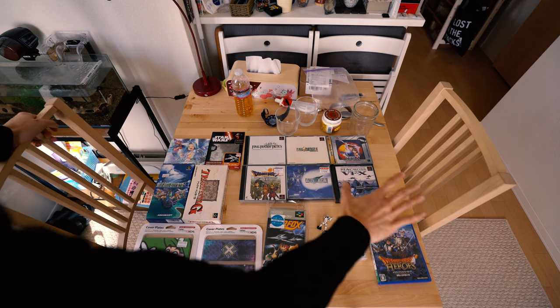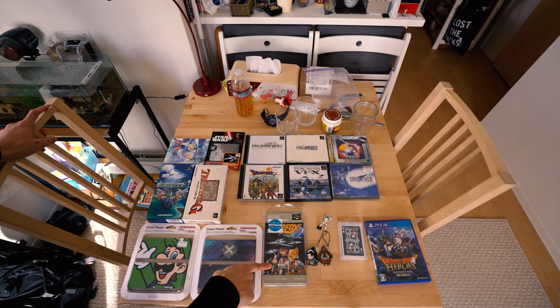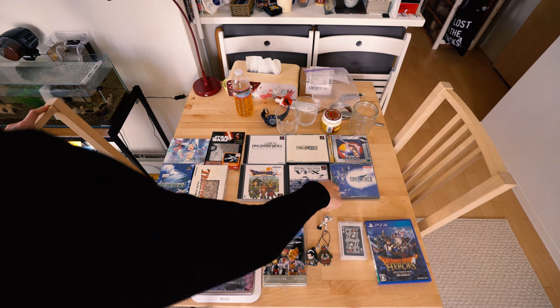Okay, here is my total haul. These four games were all 89 cents each. This was less than $3, less than $5, and less than $8.